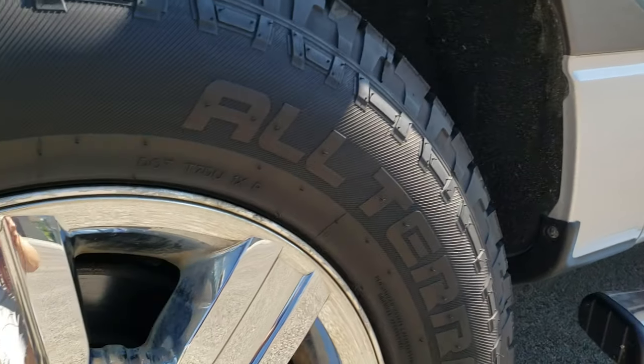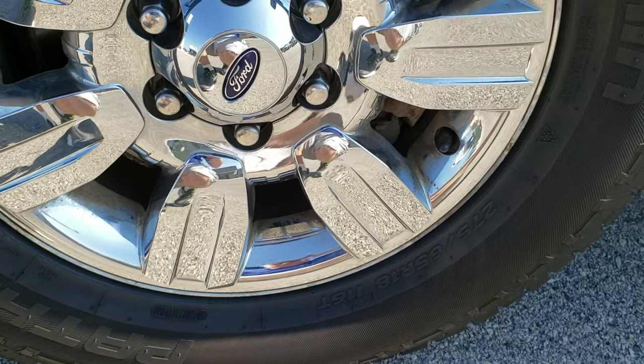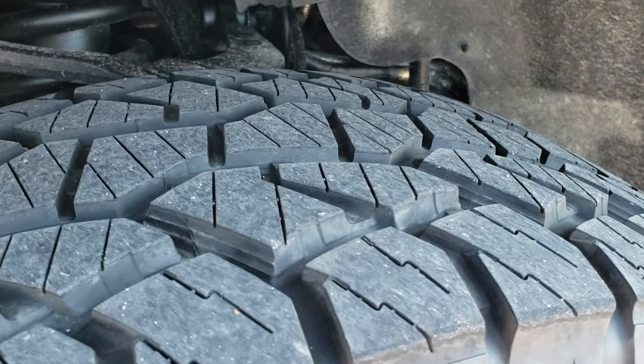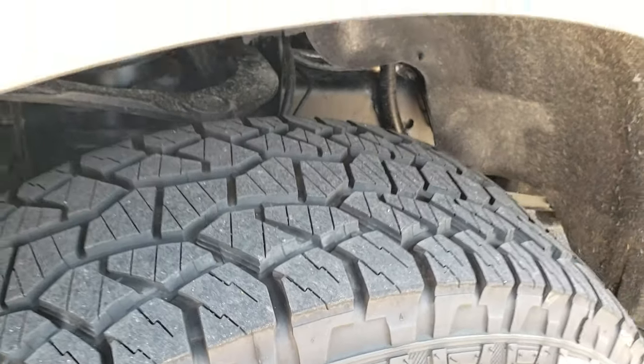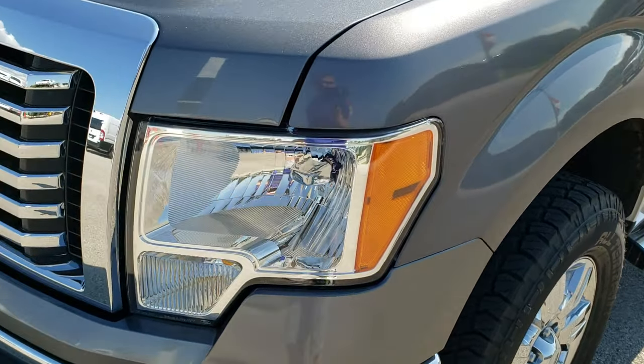Factory chrome step bars — looks pretty good down that side of the truck. Factory alloy rims with chrome covers and it has Pathfinder all-terrain 275-65R18 tires. These tires have probably about 75% of the tread left. Frame and underbody is very clean. Didn't see any dents or dings on that front fender.